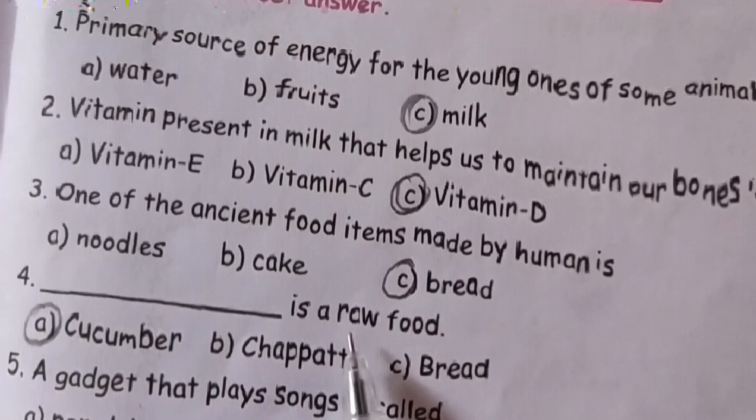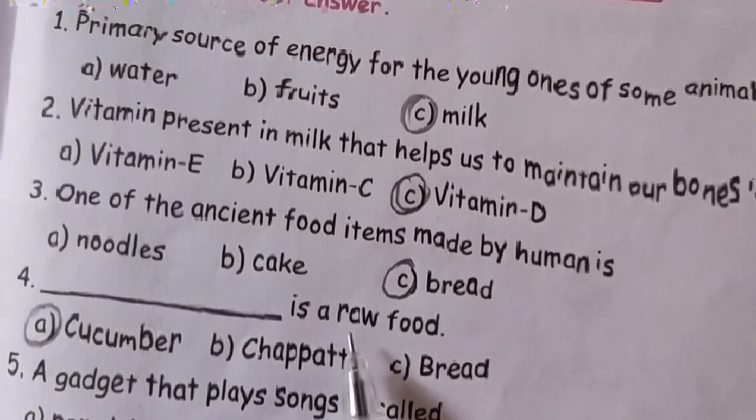Next section: fill in the blanks. First one: cheese and paneer are made from milk. Second one: nutrients are made ready for digestion by cooking.